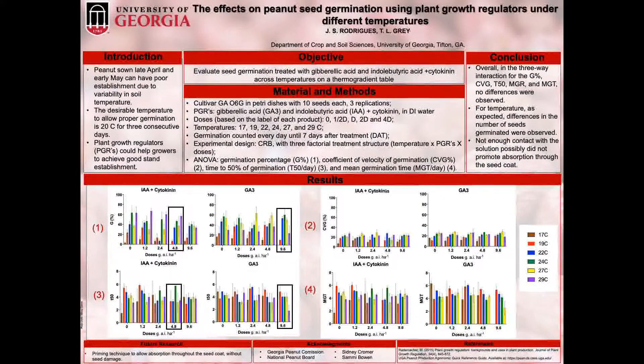A syringe was used to place the solution in the petri dishes, and then all the treatments were moved into a thermal gradient table with the respective temperatures of 17, 19, 22, 24, 27, and 29 degrees Celsius. The germination was counted every day until seven days after the treatment, and the experimental design was a completely randomized block with a three factorial structure.